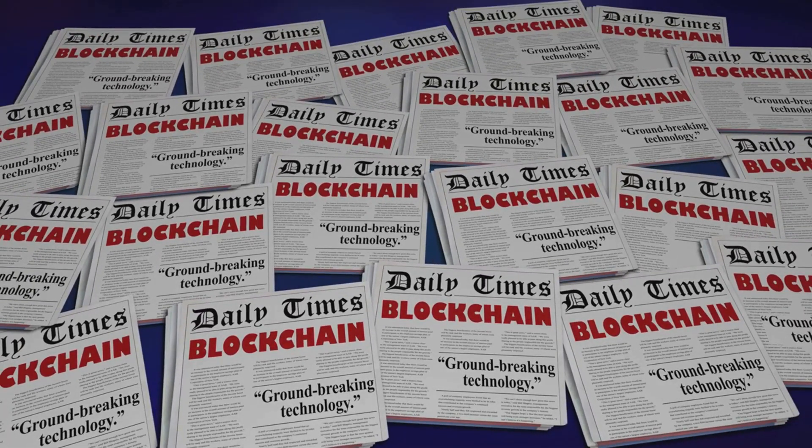These examples highlight blockchain's potential to revolutionize industries by improving efficiency, security, and transparency. As more industries adopt this technology, we can expect to see even more innovative applications and solutions that will drive progress and create new opportunities. Blockchain is not just a technological advancement — it is a catalyst for change reshaping the future of various sectors.